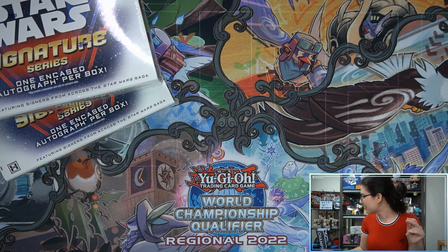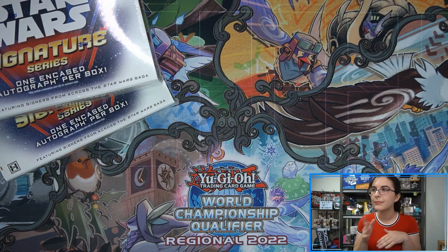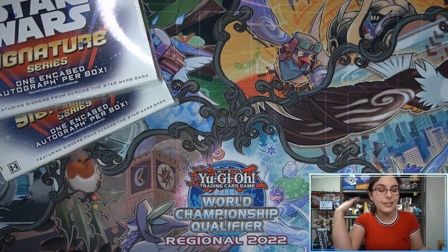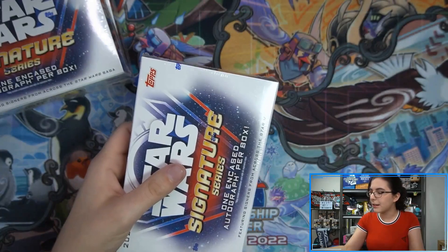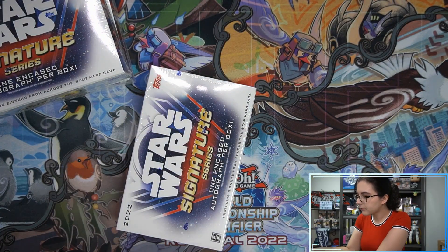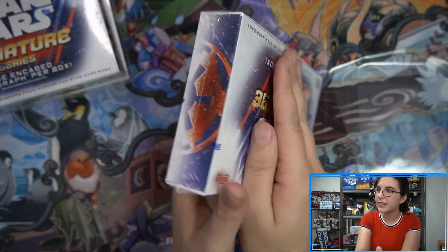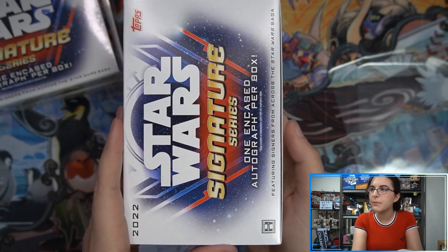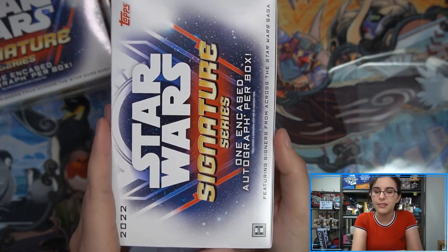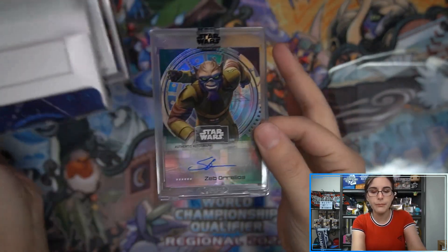Let's go — the snap was a bit weak, my wrists have been killing me, but anyway. If this is your first time checking out Signature Series, there's just one encased autograph card per box, that's it. I have oversized team bags ready to go so no further scratching occurs. I like getting the encased autograph sleeve done up right away to keep the plastic nice and scratch-free. Box one for Matt — hey, that's cool! We have Stephen Bloom here as Zeb Orrelios.